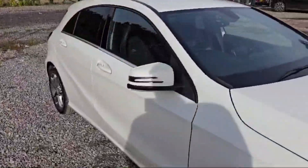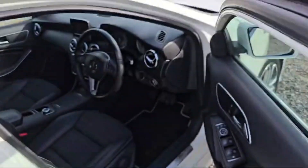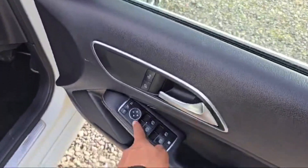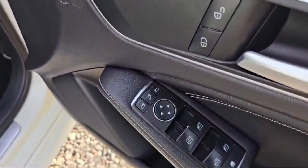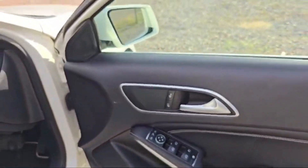Let's quickly have a look at the interior of this A-Class. This is the driver's side door and we have four switches to control the windows. The side mirrors are powered — we can rotate and adjust the mirror angle. The lock/unlock switch is also there at the driver's side door.